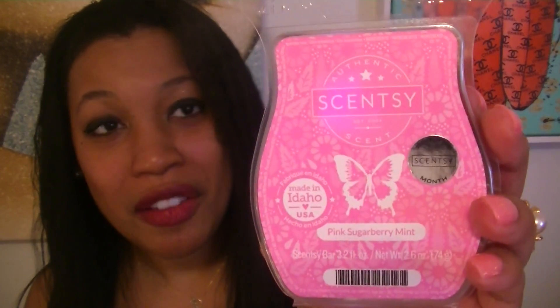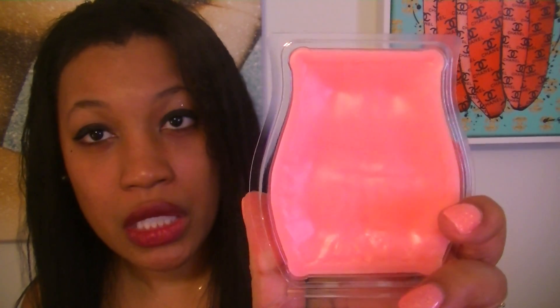So let's talk about the scent. The scent is Pink Sugar Berry Mint. I have so many bars here, but look at this color — isn't that just the most beautiful color? It's like this bubblegum pink.